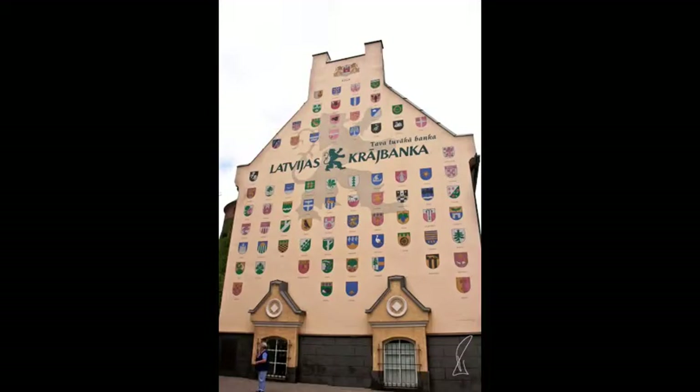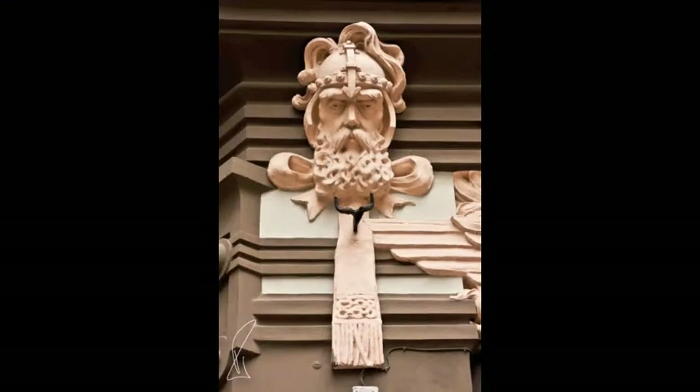This building has the shields of all the towns in Latvia on its end wall. The Norwegian god Thor stares down from a building, reflecting upon one of the many nations that have at times controlled the Latvians.